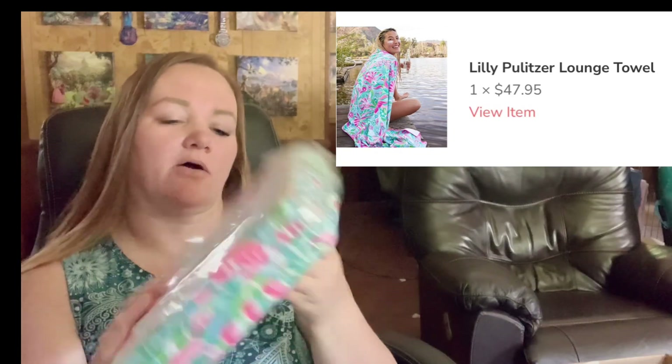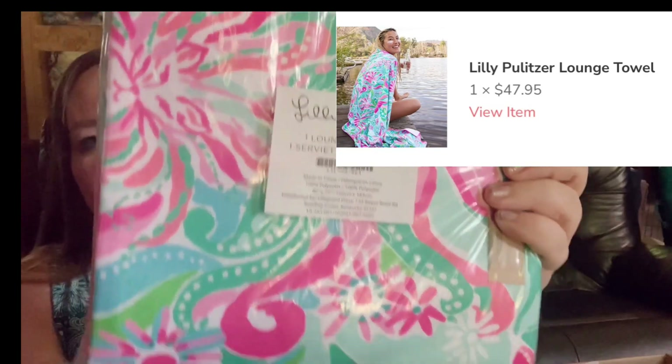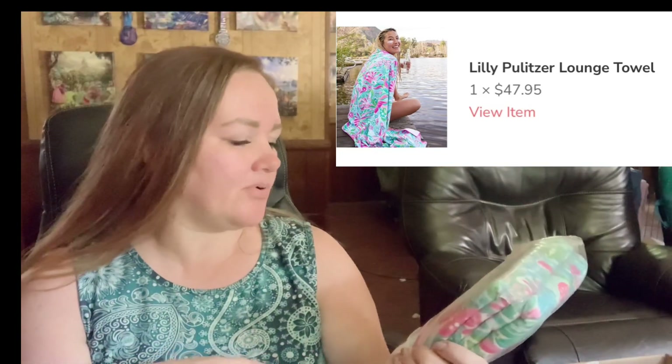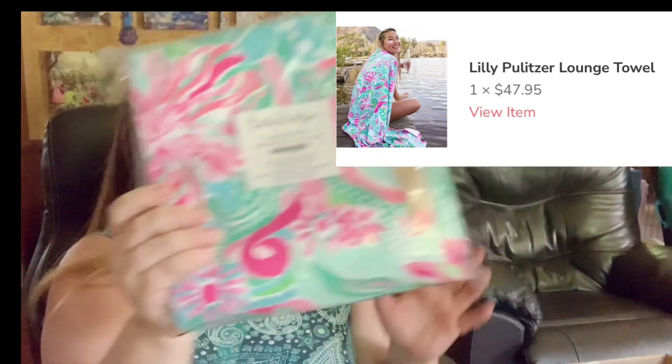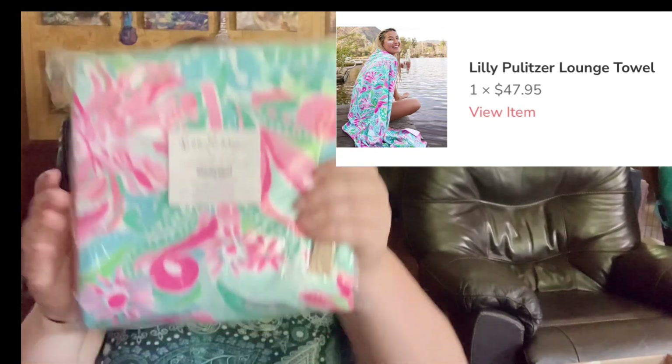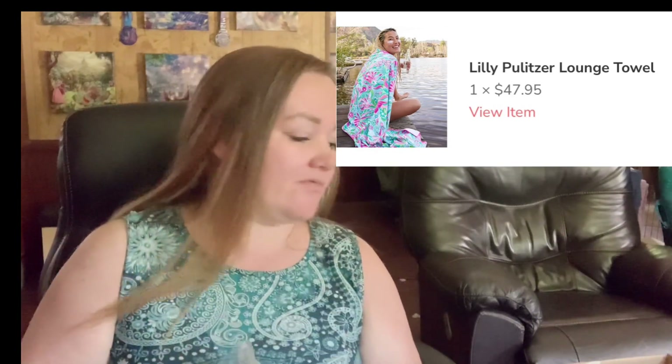This is a lounge towel. So it's like a big circular lounge towel. I'm just gonna leave it in here — I'm not pulling it out. I'm not using it. You wouldn't get the full effect. But yes, very, very summery. Very beautiful. And if you can get it folded back to the side, it's great for travel.